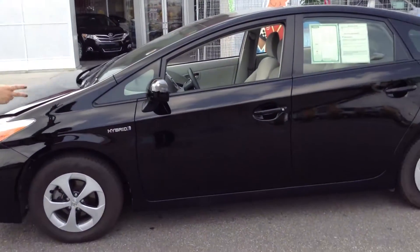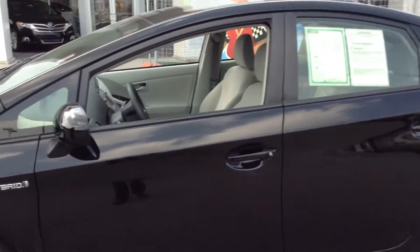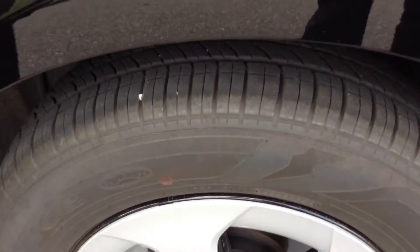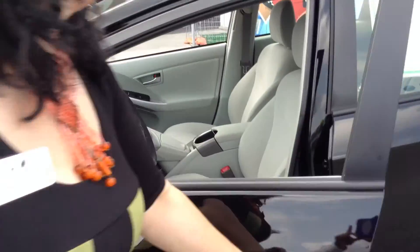Pretty impressive. The exterior, 9 out of 10. Very, very nice. Tire tread life left at 98% at least. Very clean inside and out, and it is a Prius so you're going to get great mileage.